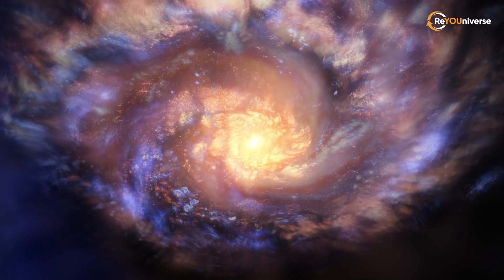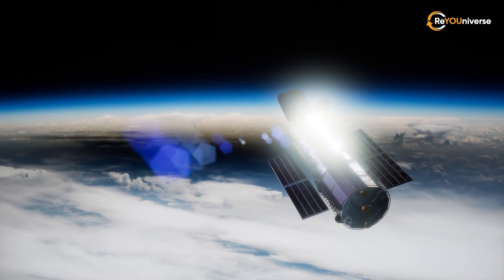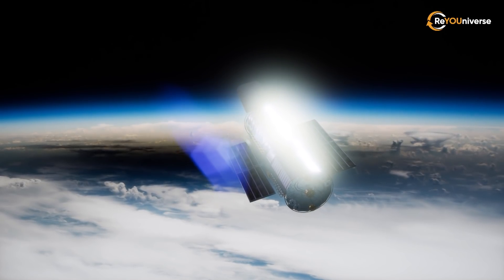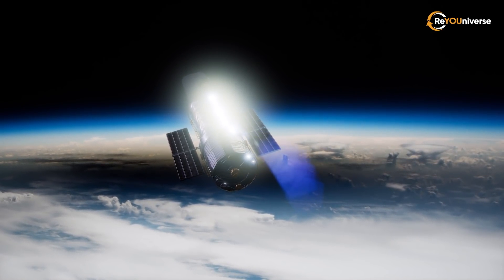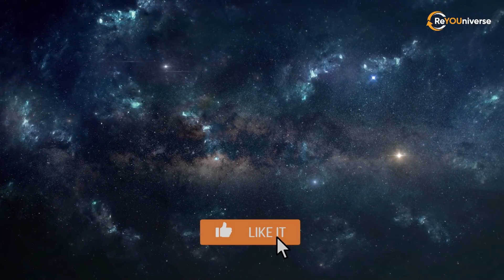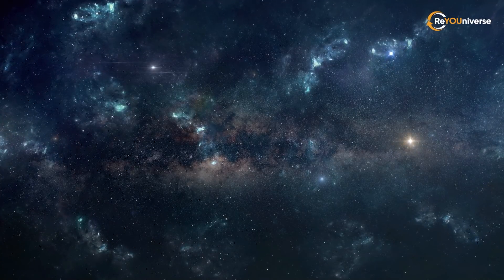Our short journey has come to an end, but the era of space discoveries is in full swing and astronomers will certainly excite us with even more stunning and detailed images of unusual space objects in the near future. Please don't forget to leave a like and subscribe to our channel so we can see how many space enthusiasts are out there.